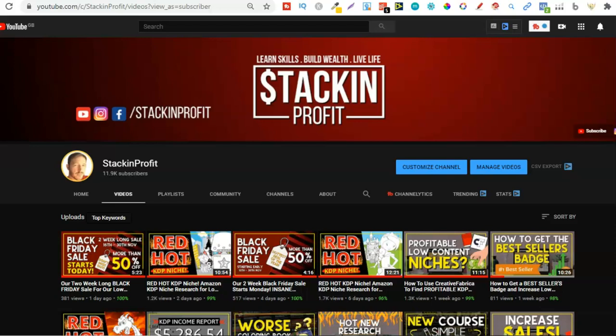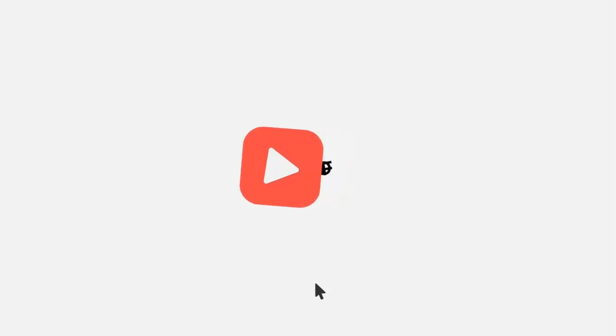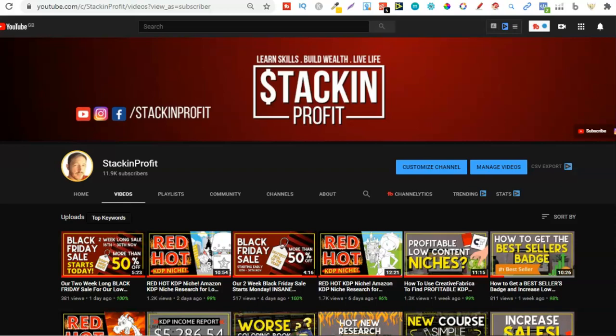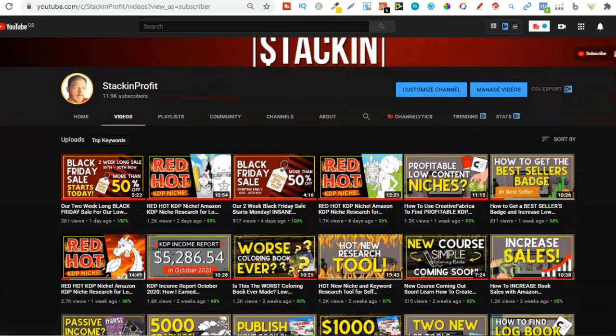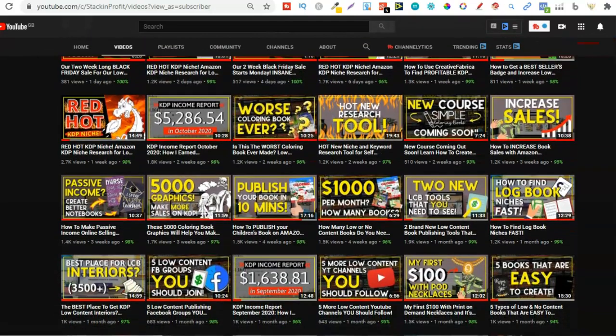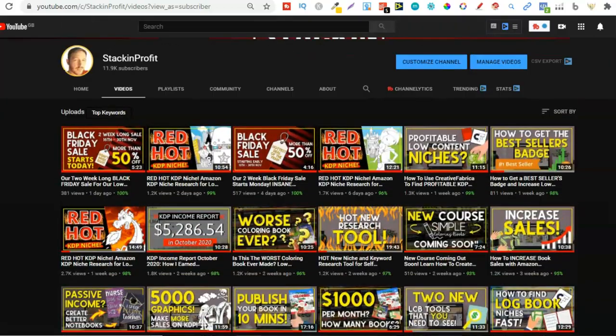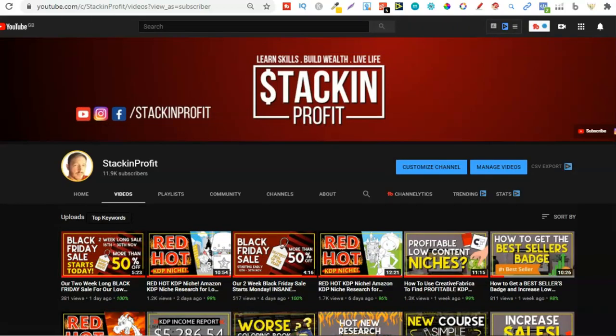What's going on stackers? In this video I'm going to be sharing with you my colouring book strategy for KDP. Welcome back to Stacking Profits. My name's Paddy and over here we give you the tools and resources to learn, grow and master passive income streams so that you can live a life of freedom. In this video I am going to be sharing with you my colouring book strategy for researching books. Let's go straight into this and head over to Amazon.